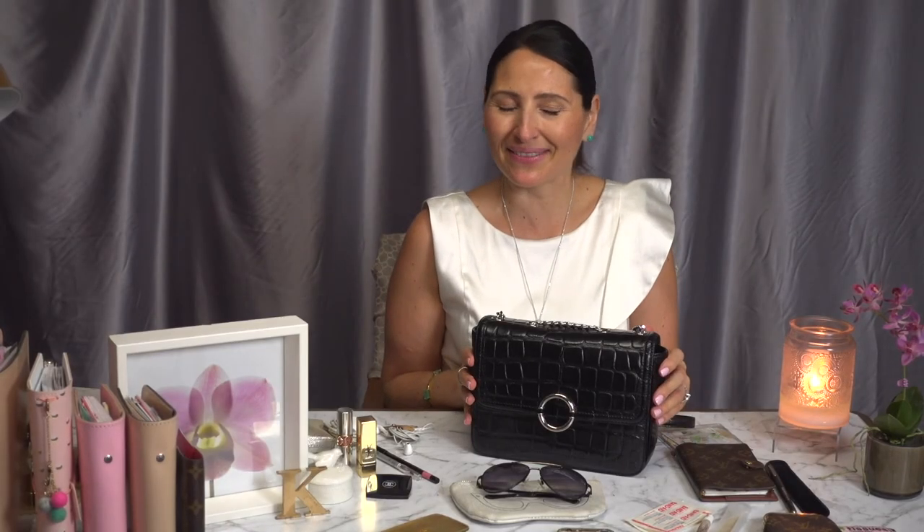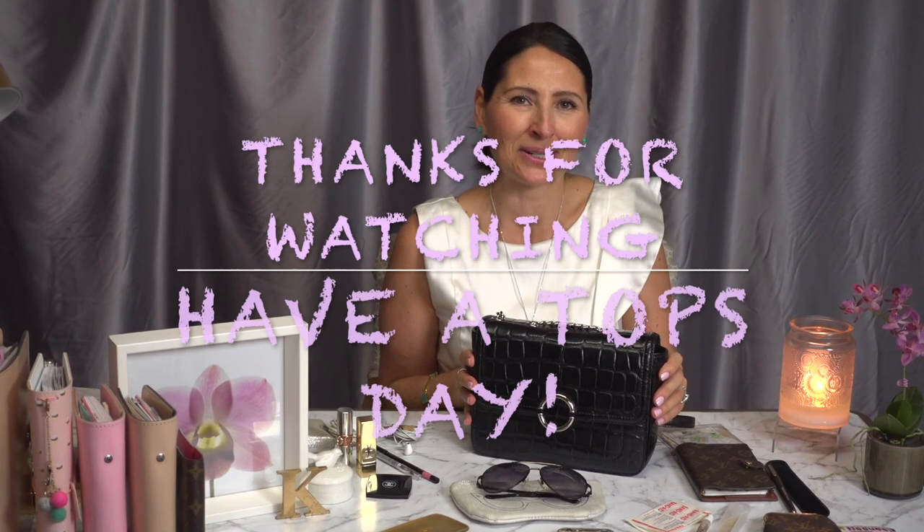If you like this video, please give it a thumbs up, subscribe to my channel, and have a top day. See you in the next video!